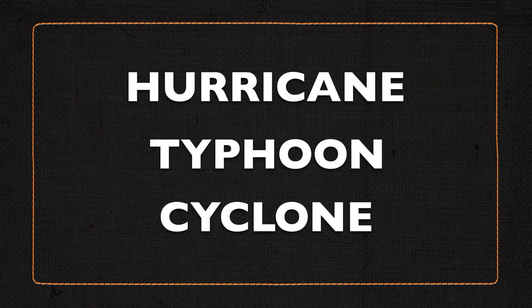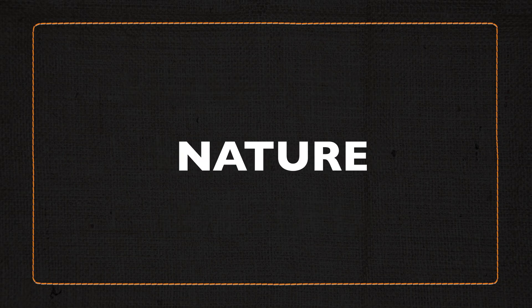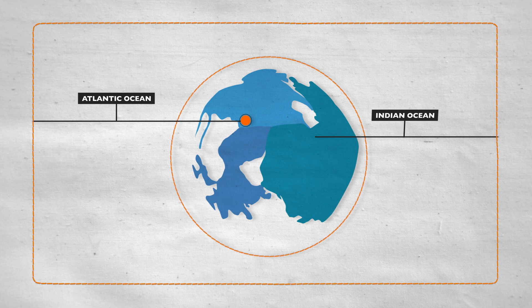Hurricane, typhoon, cyclone — three different names for the same ruthless force of nature. The only real difference is their location. In the Atlantic Ocean they're called hurricanes, in the Indian they're called cyclones, and in the Pacific Ocean they're referred to as typhoons.